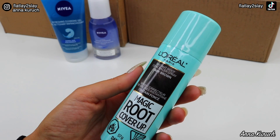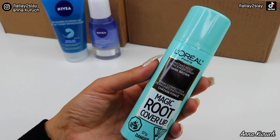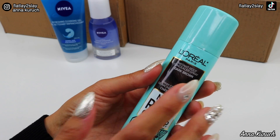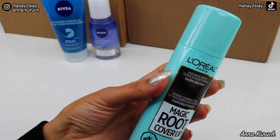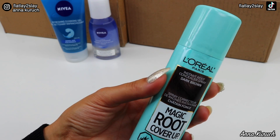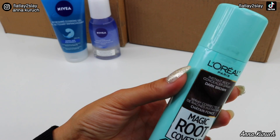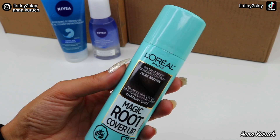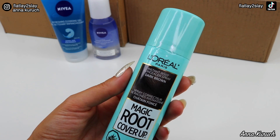The next product is also a repurchase and an absolute must-have. It's by L'Oreal — the Magic Root Cover Up, an Instant Root Concealer Spray in shade Dark Brown. I just finished my previous one and was also using Black before, but recently I started coloring my hair dark brown so I changed shades. This is an absolute must-have if you dye your hair — when your roots are showing you just spray it on and instantly they're covered. I especially like using it when I film videos so I don't need to color my entire hair every week. I highly recommend it.